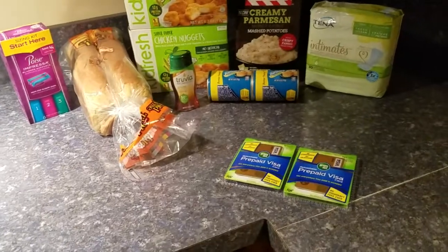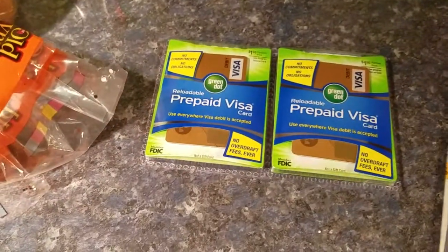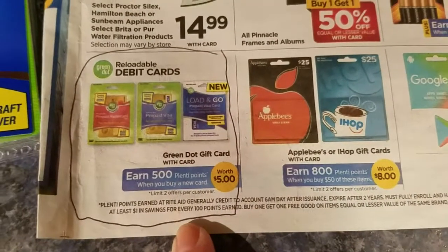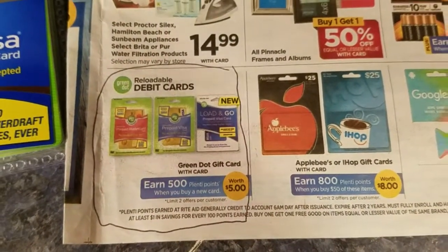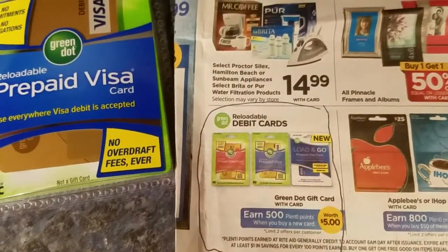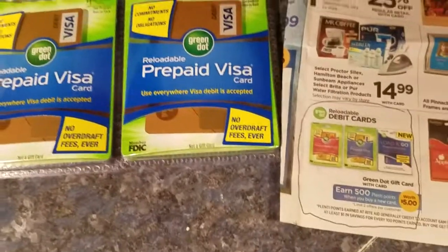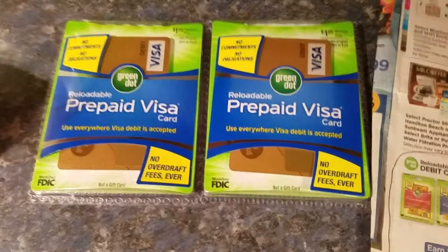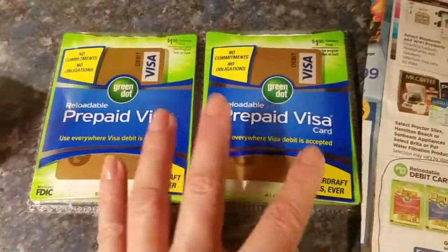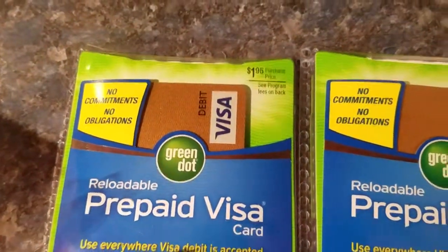The first thing I did is going to take a little thinking, because some people in the Facebook groups just didn't understand it. Look — 500 Plenti Points when you get one of these reloadable cards. The minimum you can put on there is $20. You can get a Visa or a MasterCard; they're accepted anywhere Visa is accepted. Basically, you are getting the 500 Plenti Points on the $1.95 fee that is on each card.